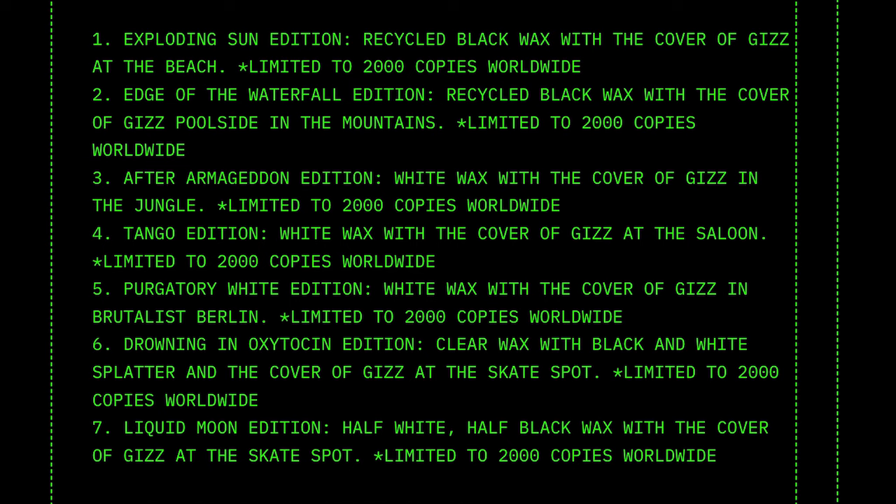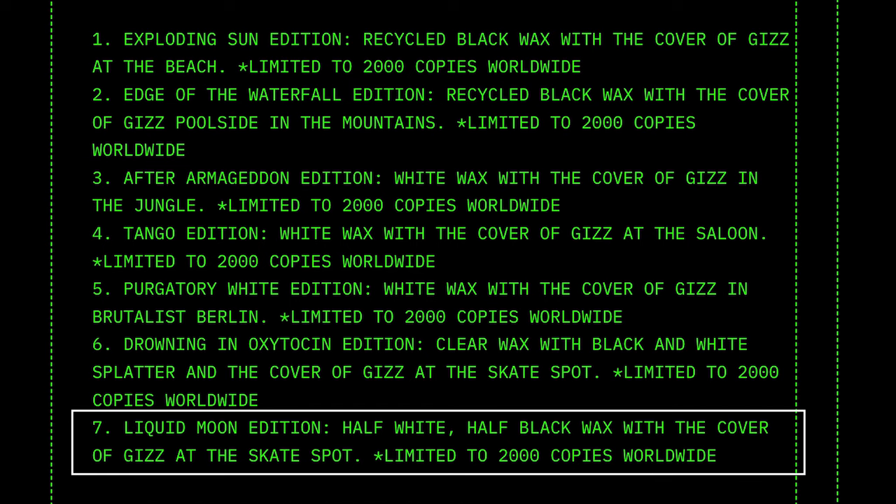If you go down a little farther you'll see they have a Liquid Moon edition. I didn't see that above or as an option to select, so I'm very curious if anybody out there has insight into that. Maybe that's a version that just wasn't available in the US. Does anybody have that? Because if they do, I'd love to see it. That would be pretty cool.